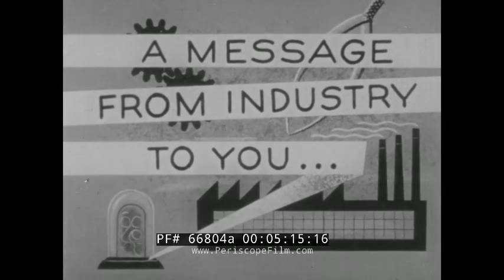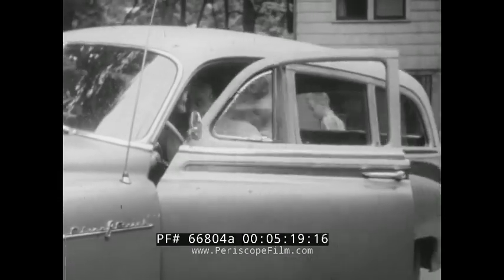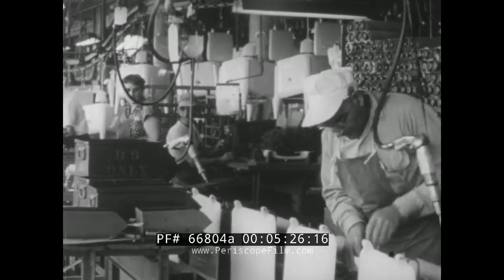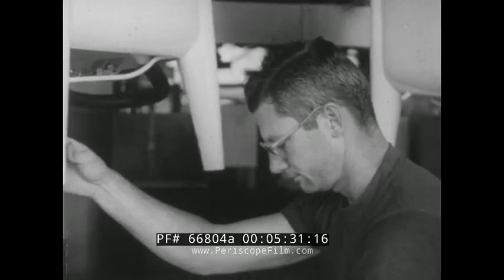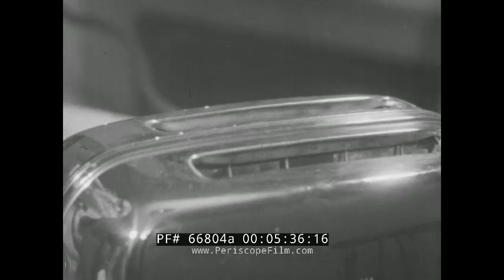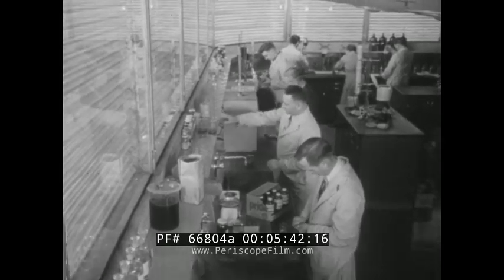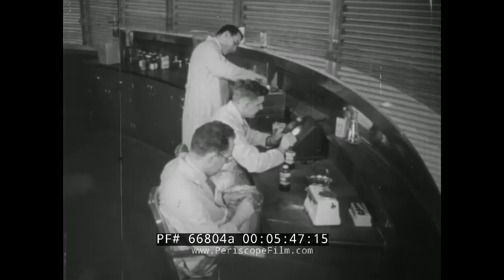Nearly every American family can now afford an automobile, a radio and television set, a refrigerator, and washing machine because of American managerial experience and know-how, improved machines and techniques, plus the millions of skilled men and women on the production lines in the nation's plants and factories. All of us have come to consider yesterday's luxuries as today's necessities, and our industrial progress continues. Each year, American industry spends two and a half billion dollars on research to improve current products or to invent new ones.